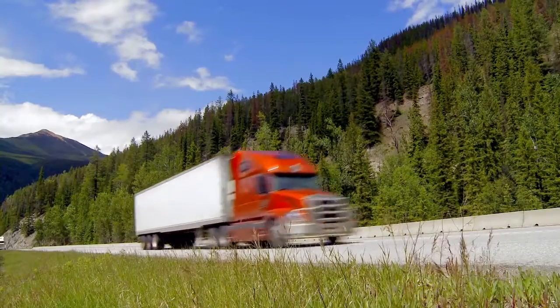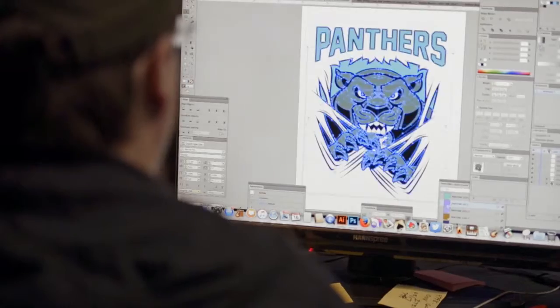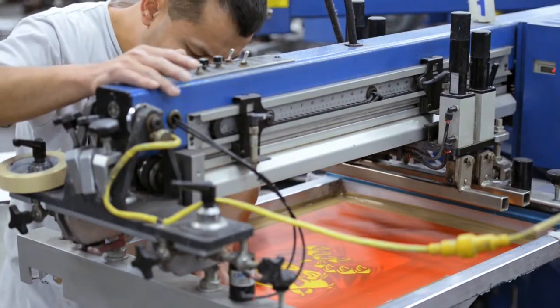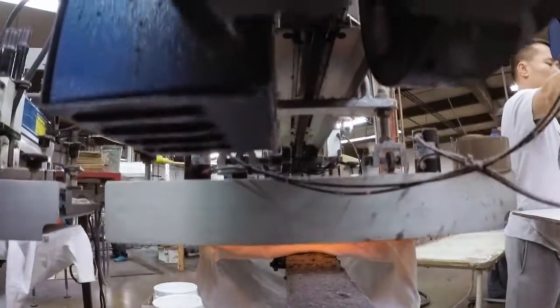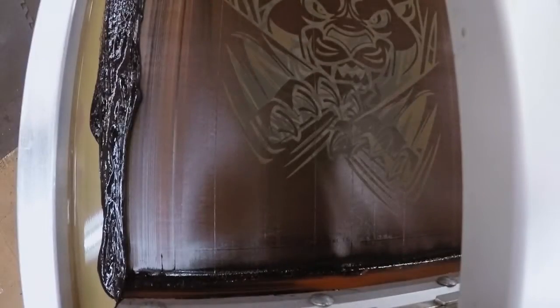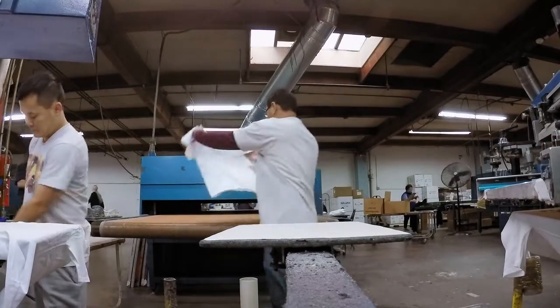Shirts then arrive at screen printing and other creative design shops, where ideas are brought to life on the t-shirt canvas. This last leg of our shirts' travels turns it from a basic tee into a unique creation.